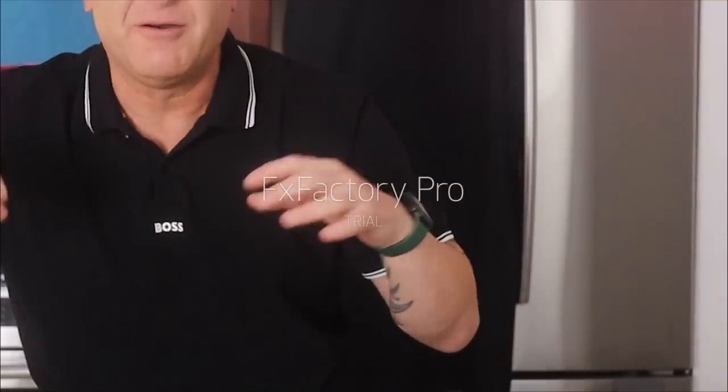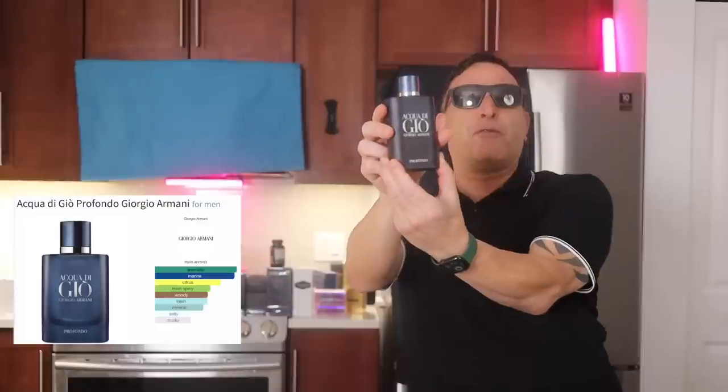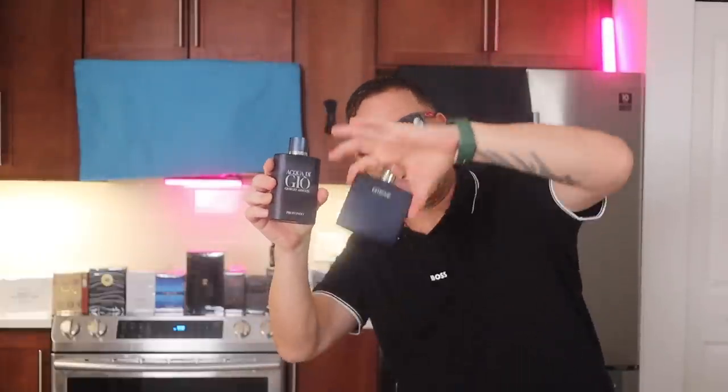If you missed something, just rewatch it. Ready, set, go. First fragrance: Acqua di Gio Profondo — a delicious aquatic fragrance. If you want to smell like that cheaper, you find Chrome Extreme.